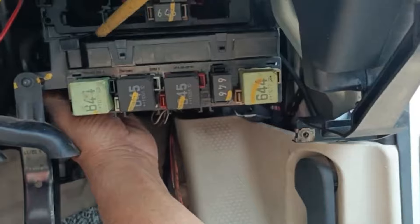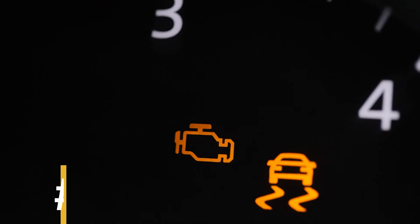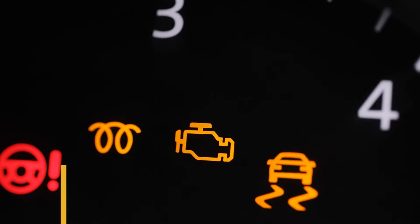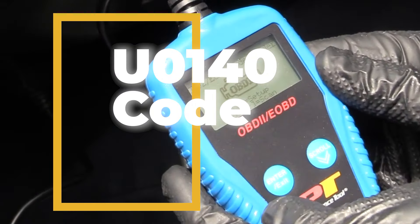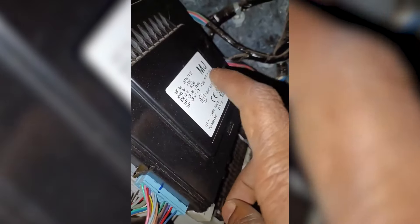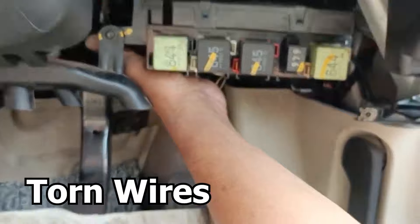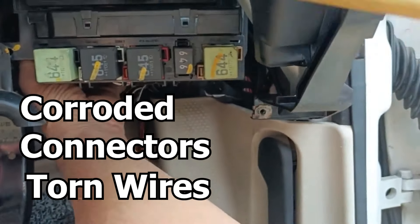Symptoms of a problem vary based on how the BCM is affected. Symptom number one: dashboard warning lights. You might see several codes related to the BCM and its circuits, but the most common one when the BCM fails is the U0140 code. This code usually means there's no communication with the BCM.